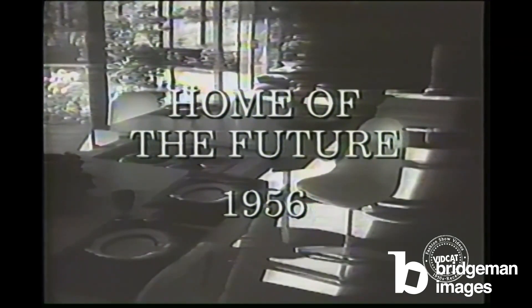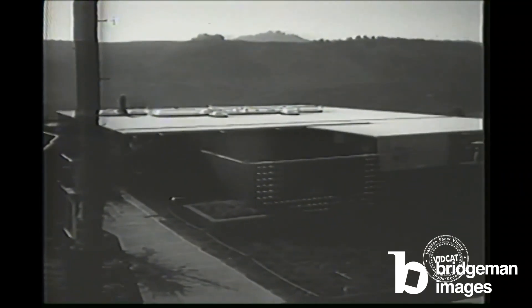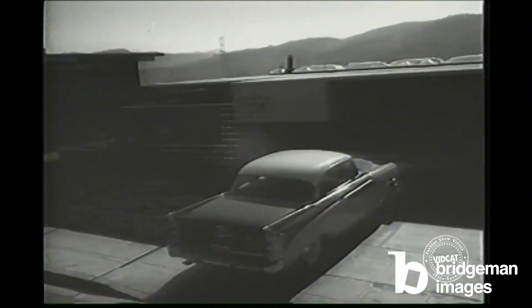A house full of new ideas in homes. That's the Eichler X100, a house for tomorrow, taking the pulse of today's prospective homeowner.